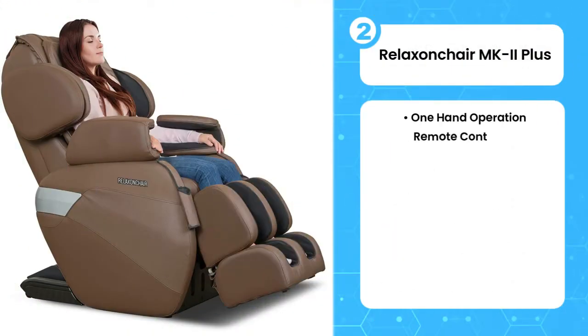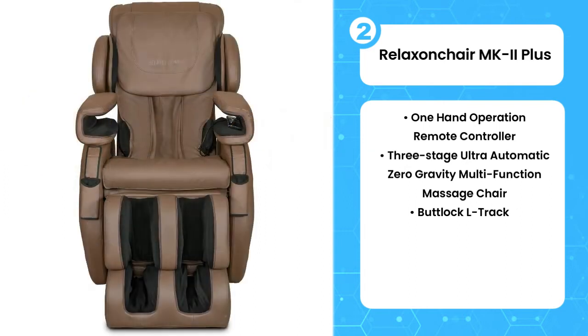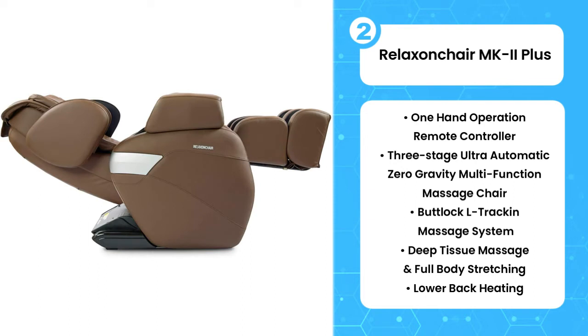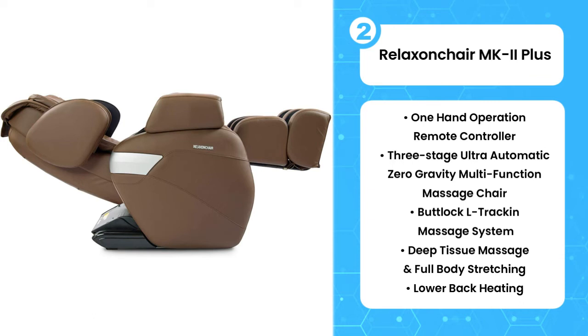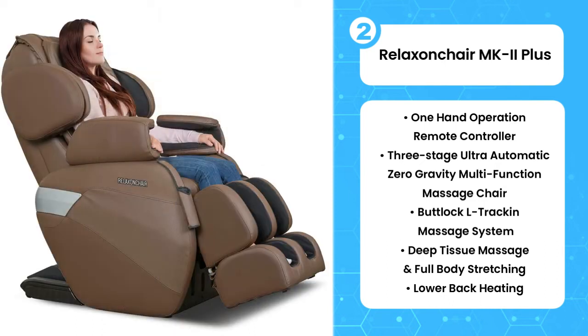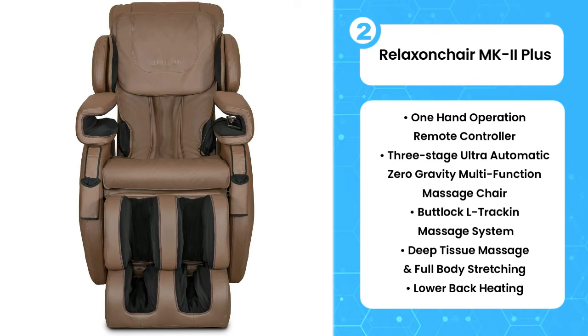The second product on the list is the Relaxant Chair MK2 Plus. Relaxant Chairs are known for creating high-quality massage chairs and the MK2 Plus is no exception. Like other chairs, it has massage nodes that move on an L-track, allowing you to really focus on your lower back. However, unlike other models in its price bracket, it also offers a great range of other features. You can choose from three zero gravity settings, allowing you to not just recline but also lay flat to take the pressure off your whole body. Choose the MK2 Plus spinal decompression program and receive a full body stretch. Heating pads in the lumbar area make it ideal for someone looking for a massage chair for back pain. If you're looking for a way to treat neck pain, this isn't the chair for you, as the nodes and airbags don't reach the neck.